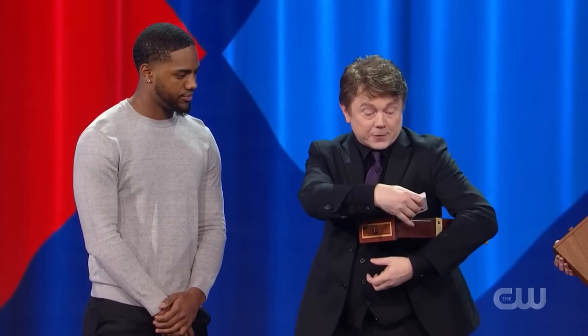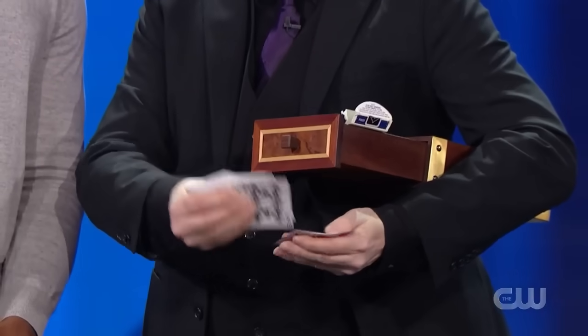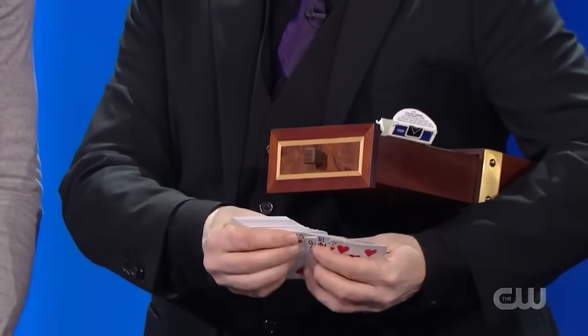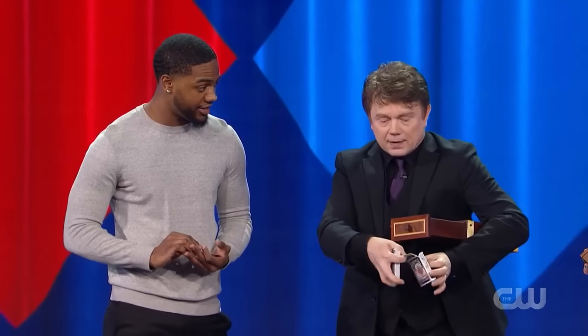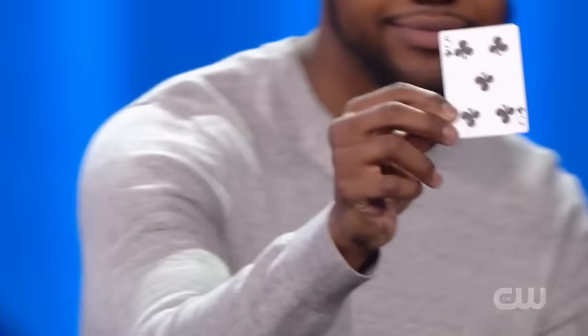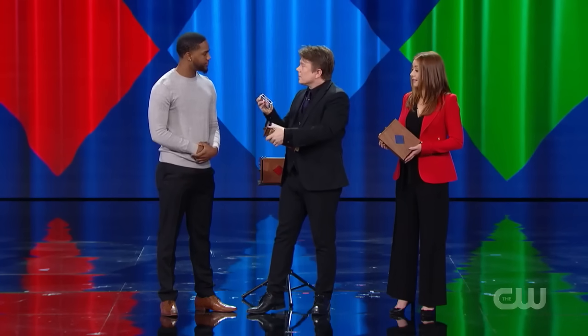I have a deck of cards here. Before you pick a card, I must first show the audience that all the cards are different, because for some reason, people don't trust me. So we have a bunch of cards here — just take one. Look at it, you can show it to the audience but not to me. Place it face down in the box, because you're going to hold all this behind your back like that. Perfect.